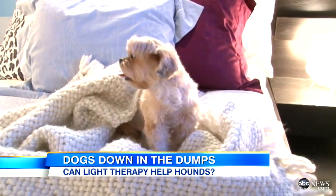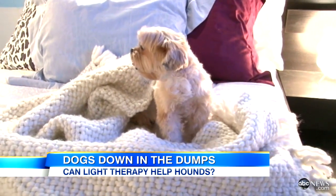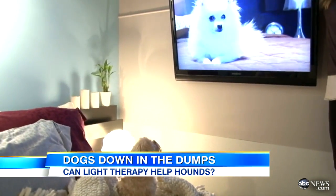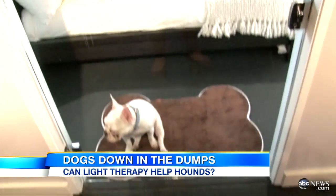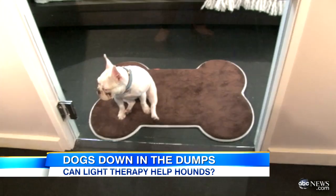How to lighten up the gloomy winter months, not just for us, but for your pets. Apparently it's all rooted in science. Turns out your dog or your cat may be depressed, and a special treatment that works for humans could also work for your pets. Yes, it's true. ABC's Dan Harris has the story.